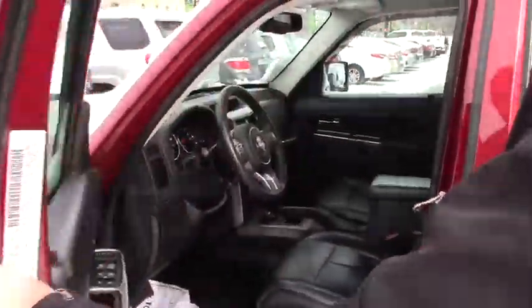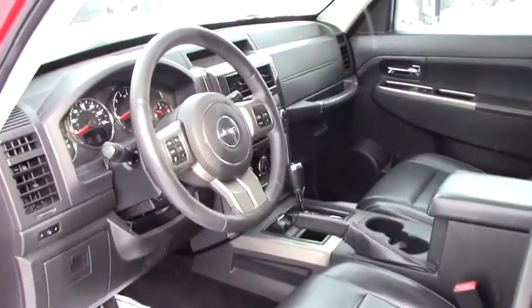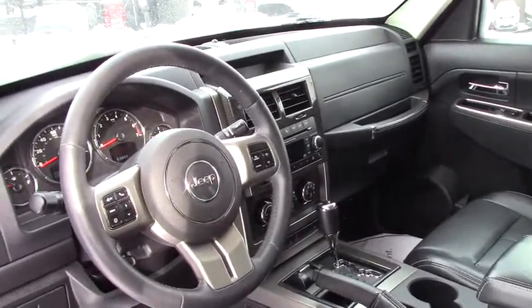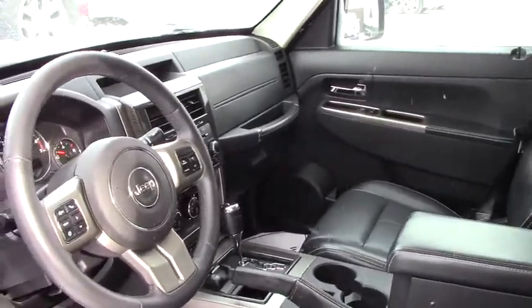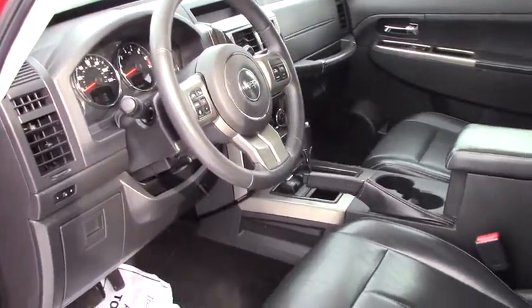The exterior is in perfect condition, no scratches at all. On the inside you've got WeatherTech mats, power locks, power windows, power mirrors, and hands-free controls on the steering wheel including Bluetooth. You also have power heated seats, some nice wood grain accents, and the seat has memory as well.